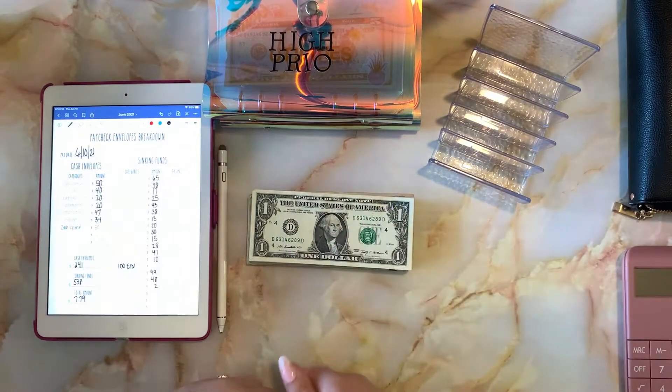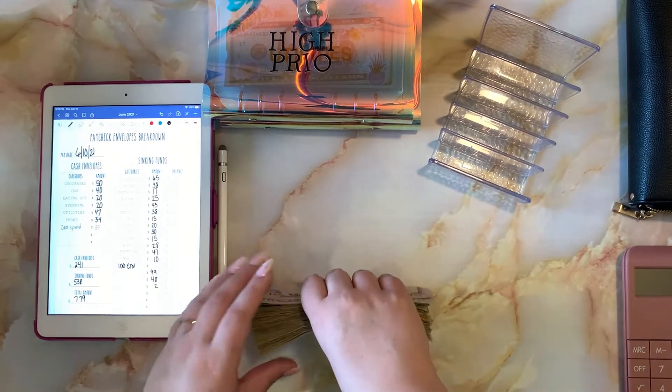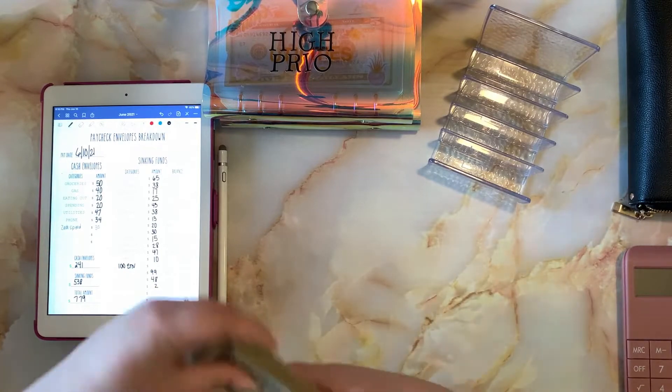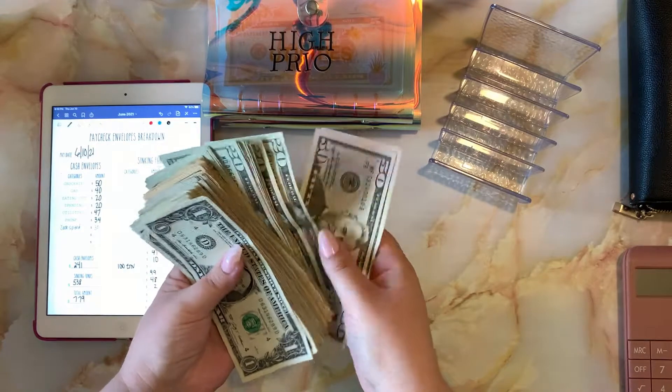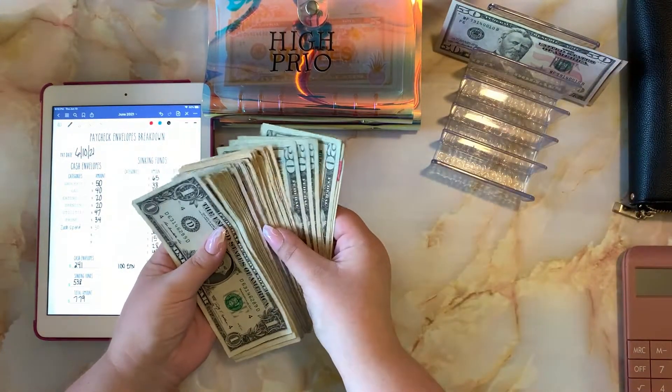Hello, my beautiful flowers! Welcome back to my channel. On today's video we are going to be doing a cash envelope stuffing of paycheck number one of June. Today we're going to be stuffing seven hundred and seventy-nine dollars, so I'm going to go ahead and get my cash set up.